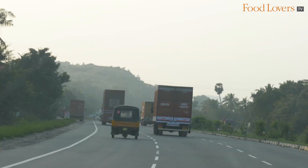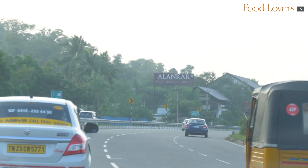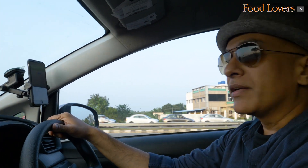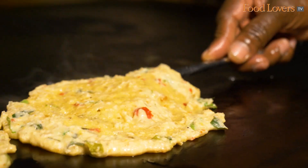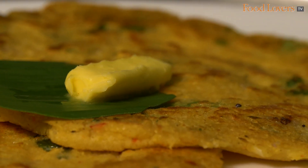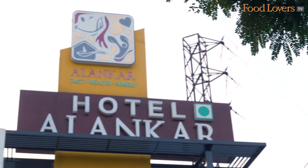I'm told they do a great vegetarian meal but it's 5 in the evening so I don't think we're going to be tasting any of that. However, they're also popular for their tiffin items, their snack items. We're going to take a look and see what this very popular restaurant in this part of the country has to offer.